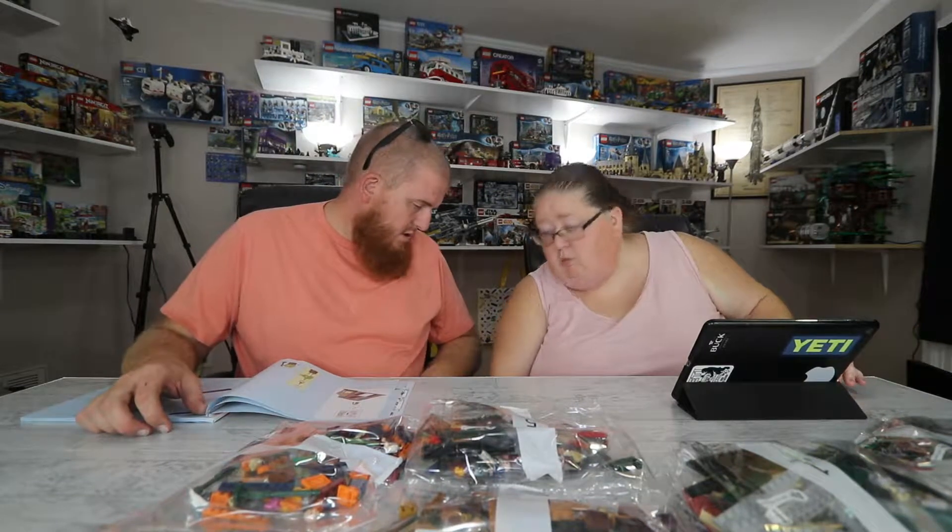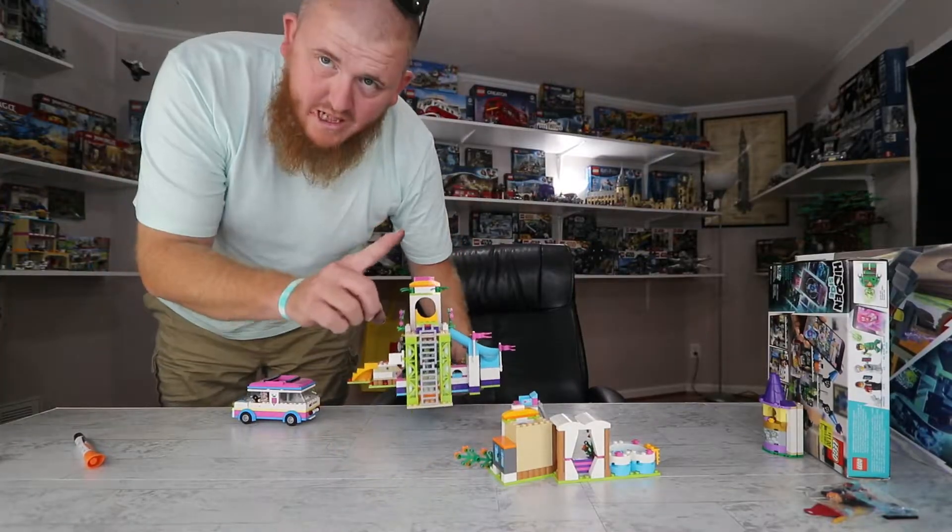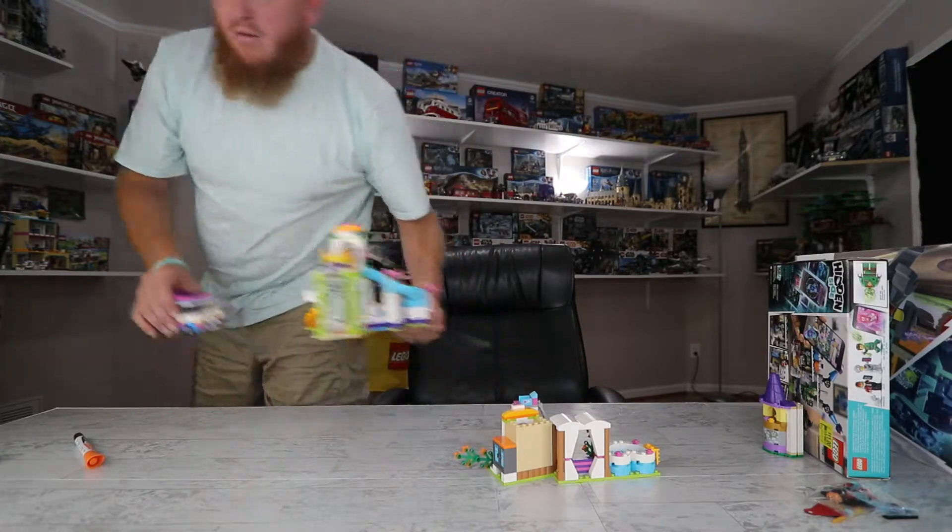That's weird because some new sets they haven't even put directions out yet — there was one set I want to save for a little later that didn't have instructions. We're going to get to the building and we'll be right back — no time lapse. Just one second, got to clean up little girl's mess.